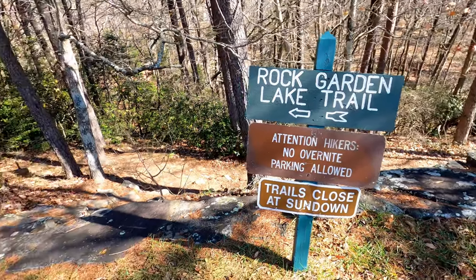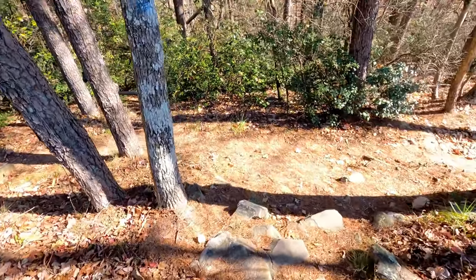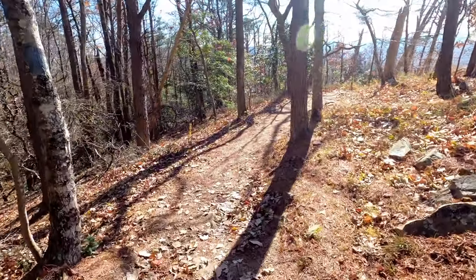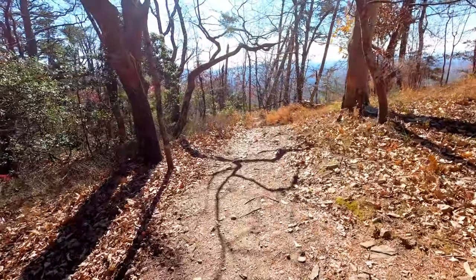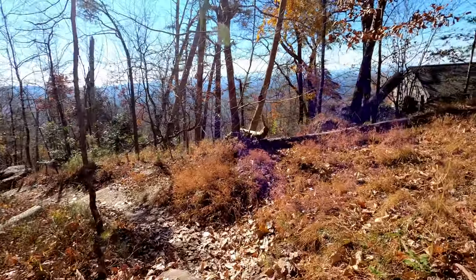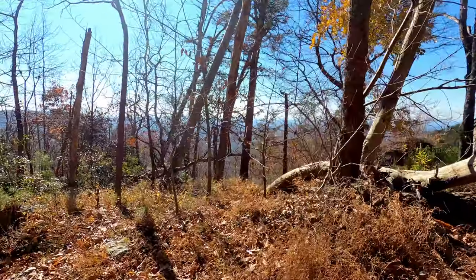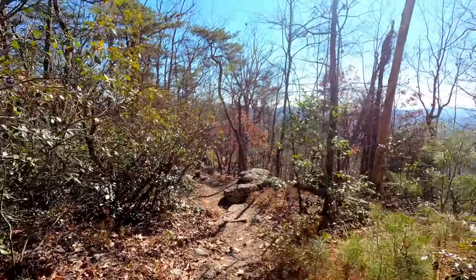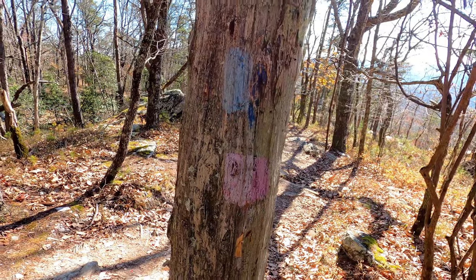Rock Garden and Lake Trail. I'm at the top of the mountain in Cheaha State Park near cabins number one and two right there. We're going to go to the Rock Garden and then down the Lake Trail. The Lake Trail is the blue blaze and the Laurel Trail is the pink blaze.